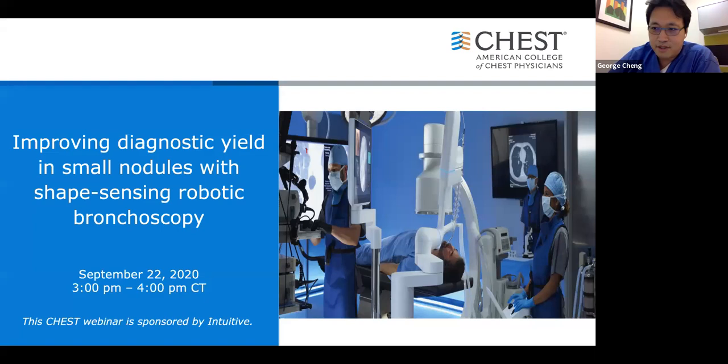Good afternoon, everybody. On behalf of CHESS and Intuitive Surgical, I'd like to welcome you to the webinar presentation on Improving Diagnostic Yield in Small Nodules with Shape-Sensing Robotic Bronchoscopy. I am George Chang, Medical Director of Interventional Pulmonology at UCSD.